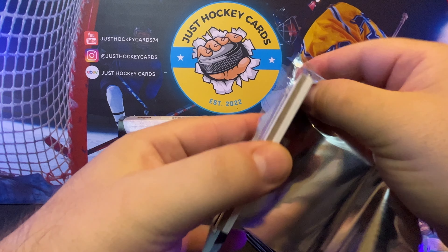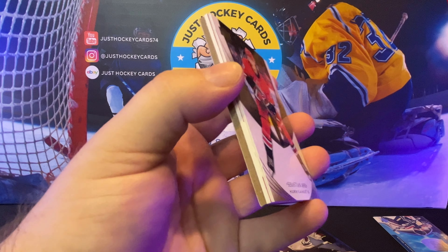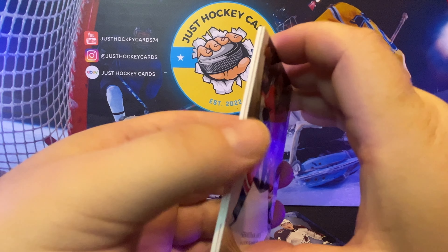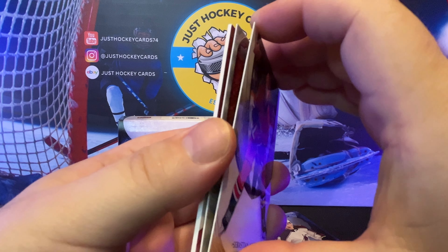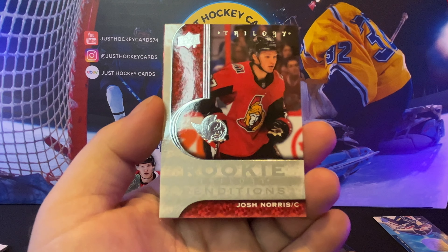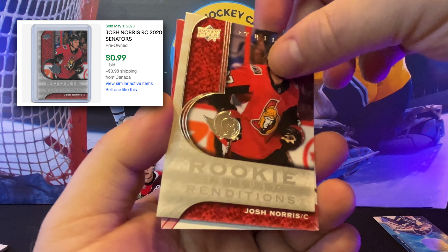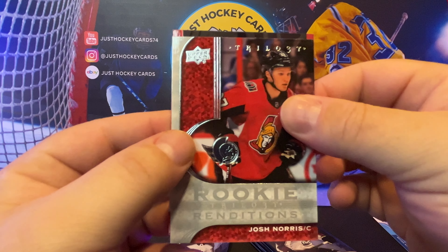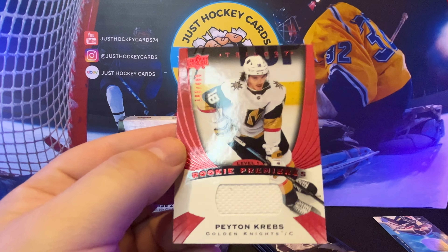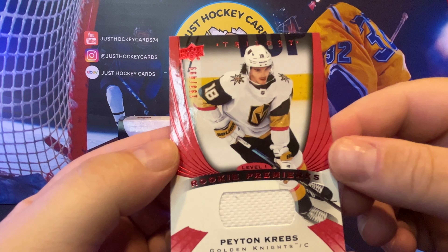Pack number two. This time we have the decoy on the back — not sure what that means. We got some cards stuck together; these cards aren't that old, though. Sebastian Ajo. We got this Josh Norris rookie renditions — not numbered, I don't believe. And now we have something cool on the backside: number 18, Peyton Krebs rookie premier, 193 out of 499.